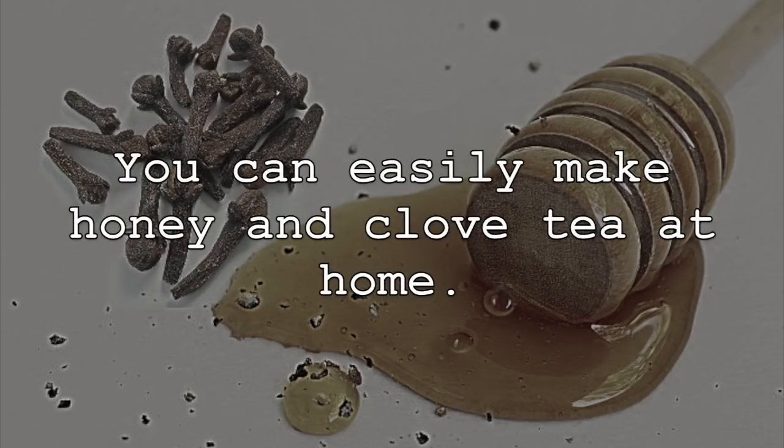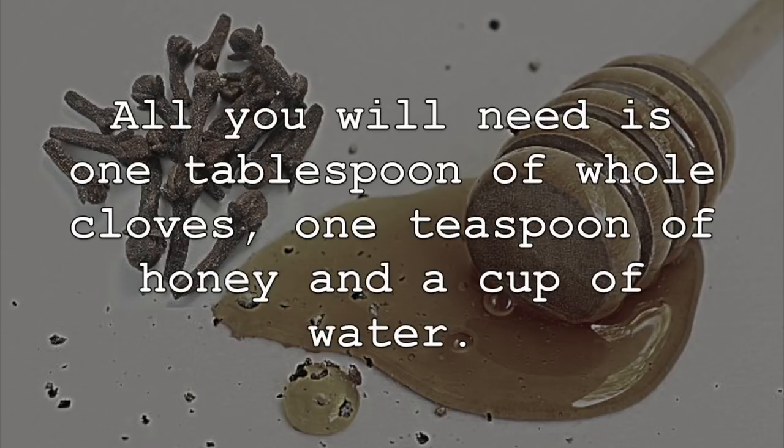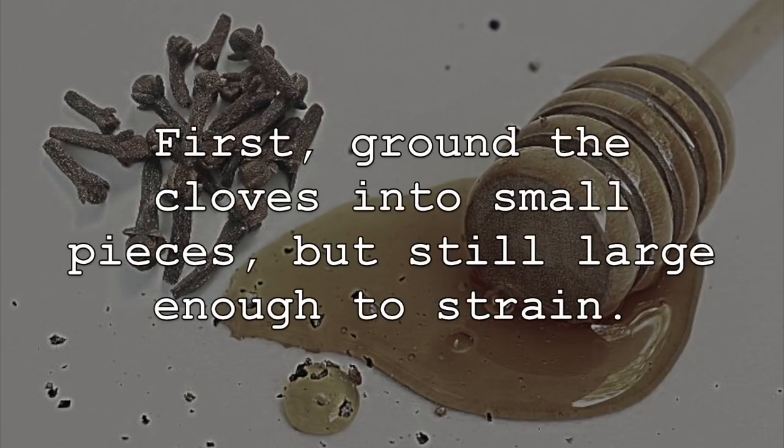You can easily make honey and clove tea at home. All you will need is one tablespoon of whole cloves, one teaspoon of honey, and a cup of water. First, grind the cloves into small pieces, but still large enough to strain.